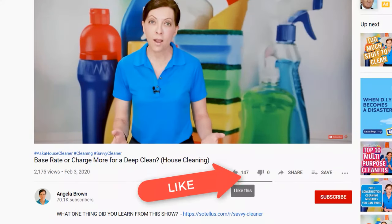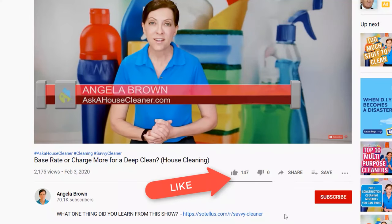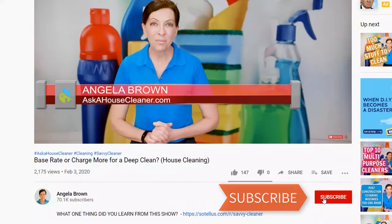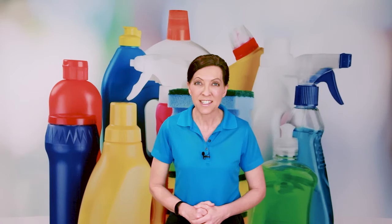That's it for today. I hope that helps a little bit. If it does, please pass this on to a friend. If we've earned your subscription, please subscribe. And until we meet again, leave the world a cleaner place than when you found it.